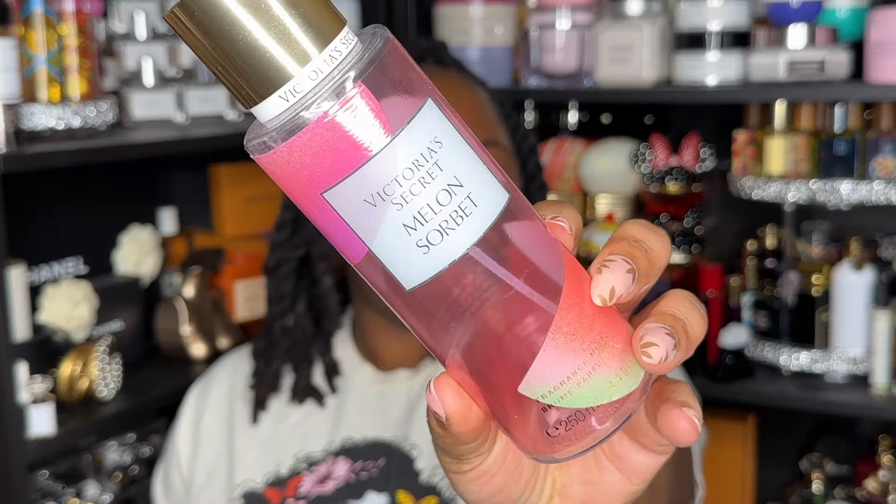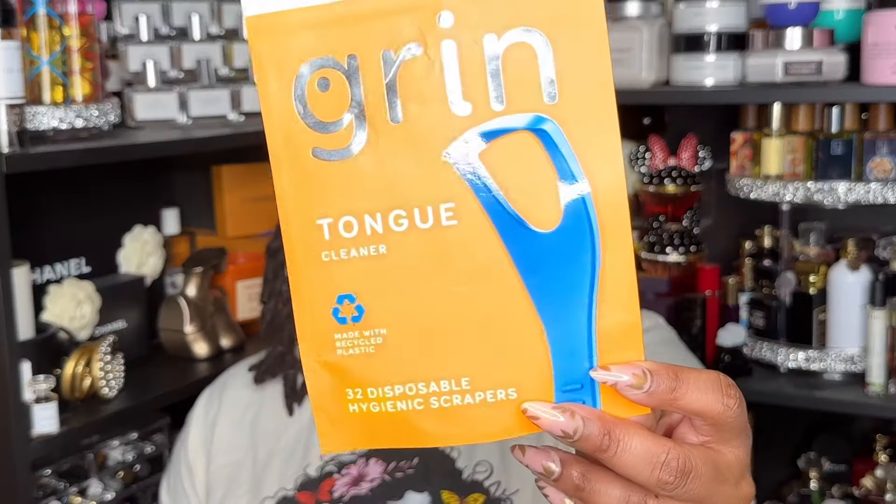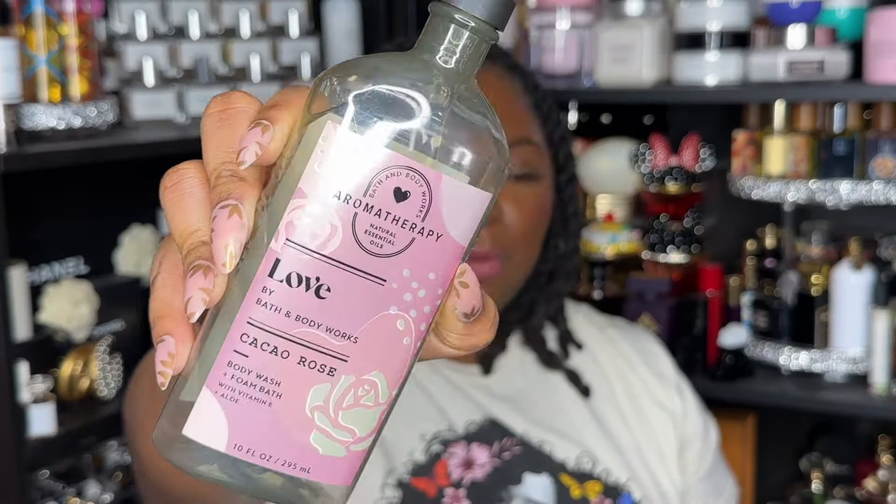Next is Melon Sorbet — it took me forever to get through this. Probably one-and-done, but maybe down the line if I'm interested I wouldn't be opposed to getting the mist. Next I have some Grin tongue cleaners — would repurchase. Also have some Gain laundry pods — one-and-done. Next is the Love Cacao Rose body wash — one-and-done.